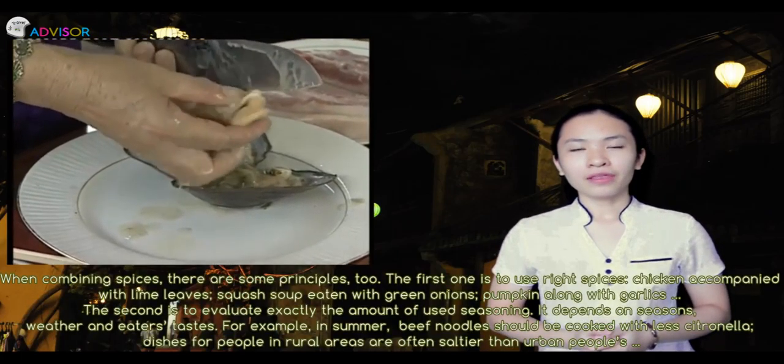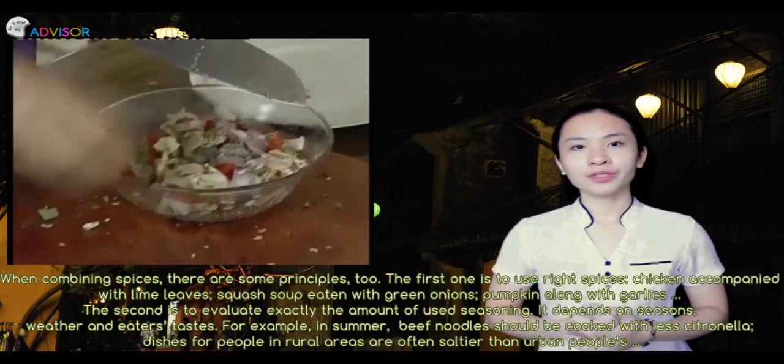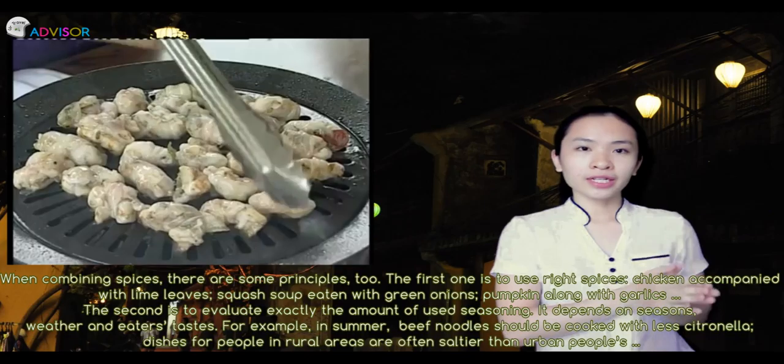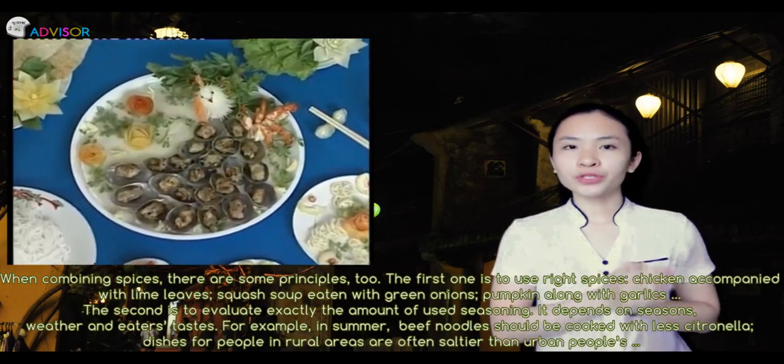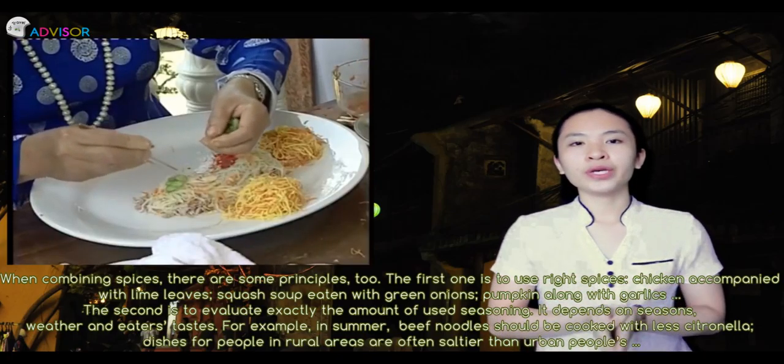When combining spices, there are principles too. The first is to use appropriate spices. For example, chicken accompanied with lemongrass, squash soup with green onions, and pumpkin with garlic.